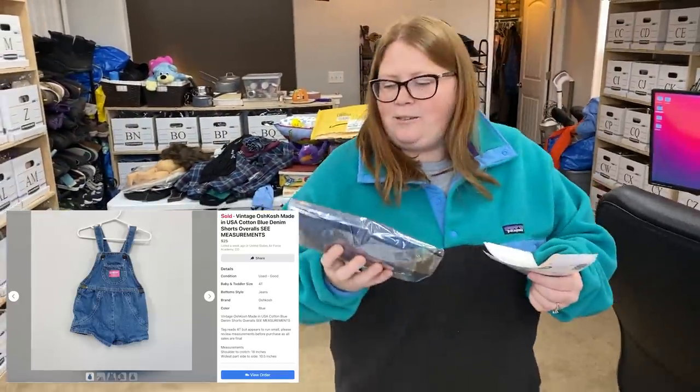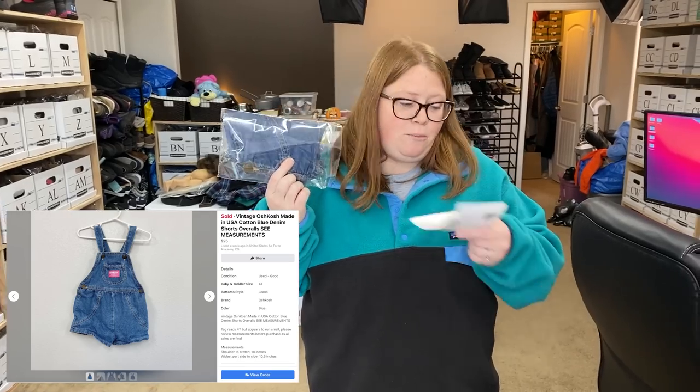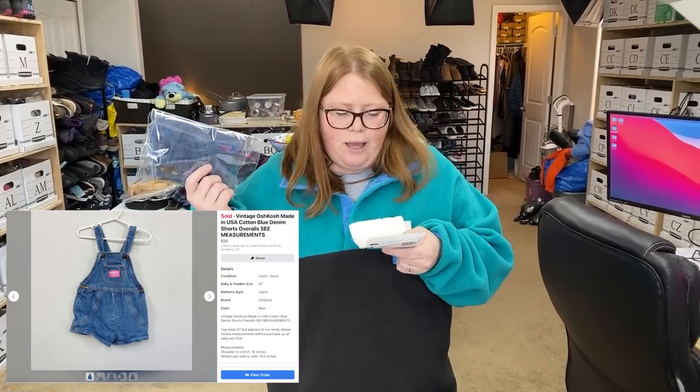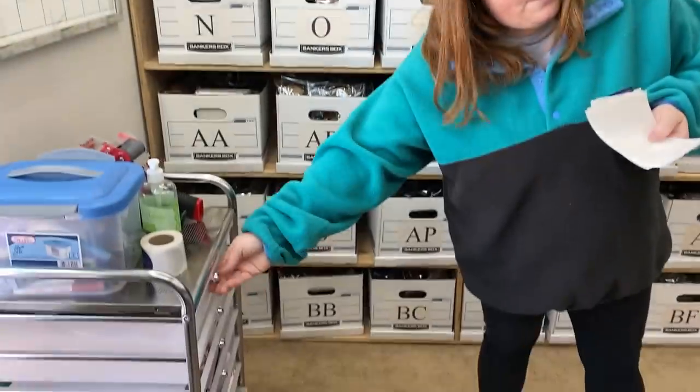This is also some Oshkosh overalls — these ones are vintage, made in the USA. They're just denim, nothing fancy, no cute print. I picked these up at JBF for $2 and sold them on Facebook for $25 plus shipping, so a really good sale. The vintage ones definitely sell for higher amounts than the newer ones.